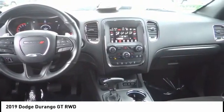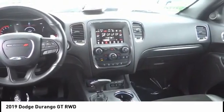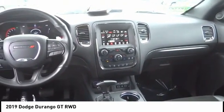Remote keyless entry, fog lights, four-wheel disc brakes, speed control, rear window defroster, rear window wiper. Come take a test drive today.